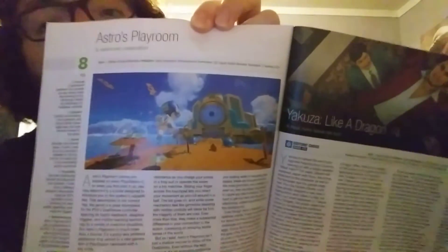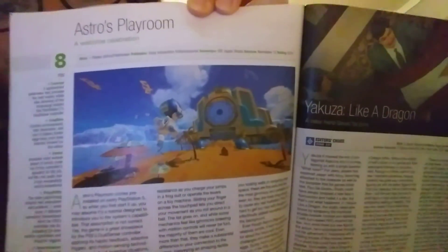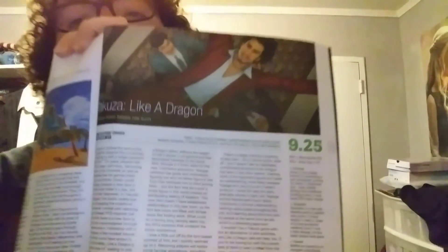Astro's Playroom — exclusive to PS5 and a pack-in game — got an 8. I kind of figured it would have gotten at least a 9, because a lot of people love that game even though it's simple as a platformer. Yakuza: Like a Dragon got a 9.25 for PS4, Xbox Series X and S, Xbox One, and PC.